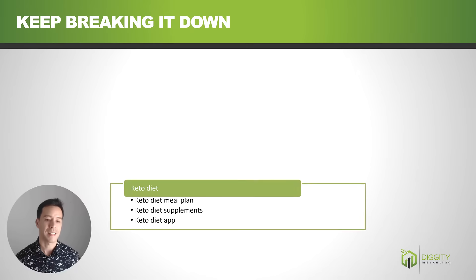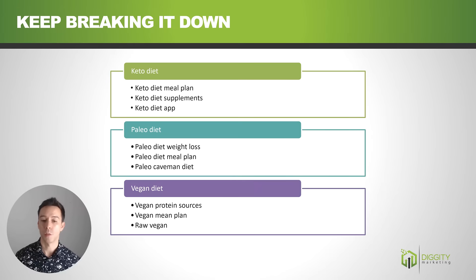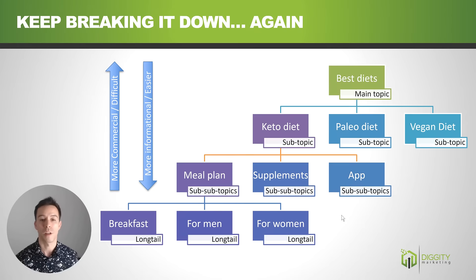Each of those topics can be broken down further. For example, under the keto diet we have keto diet meal plan, keto diet supplements, and keto diet apps. Under paleo diet: paleo diet weight loss, paleo diet meal plan, and paleo caveman diet. Under vegan: vegan protein sources, vegan meal plan, and raw vegan. Then we break it down even further — keto diet meal plan breaks into breakfast, keto diet meal plan for men, and keto diet meal plan for women. Higher in the chain are more commercial and difficult keywords; lower are more informational, easier long-tail keywords.